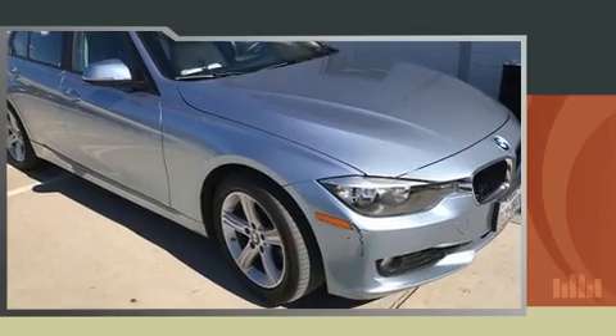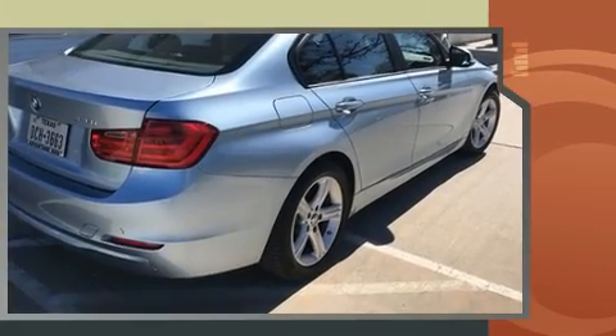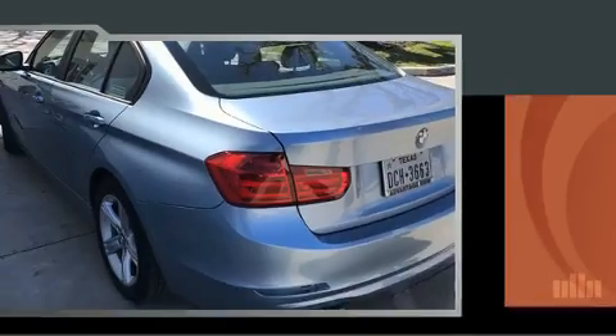Treat yourself to a test drive in the 2014 BMW 328i. It features an automatic transmission, rear-wheel drive, and a two-liter four-cylinder engine. Turbocharger technology provides forced air induction, enhancing performance while preserving fuel economy.